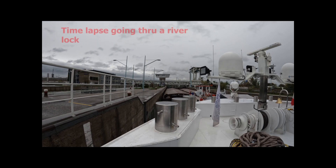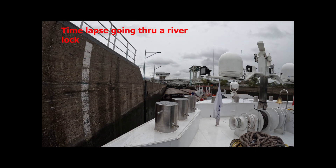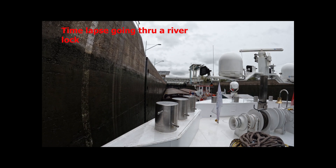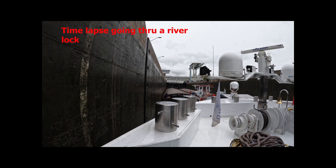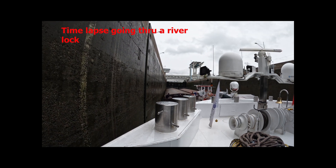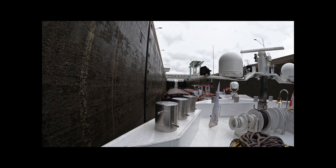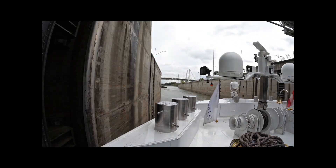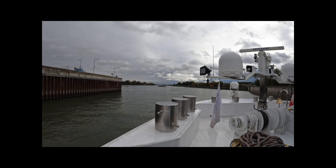This is a time lapse of us going through one of the river locks. We go down pretty steep — there's like four ships in this huge lock. There's a barge ship in front of us, actually two, and one beside us also. We go down like 30 feet, pretty substantial, and you're right against that wall too. The gates open up, and voila, we all zoom out. That's one of the locks we experienced.